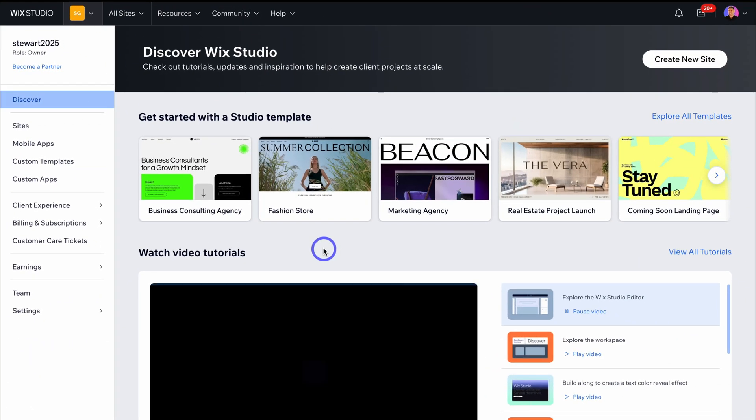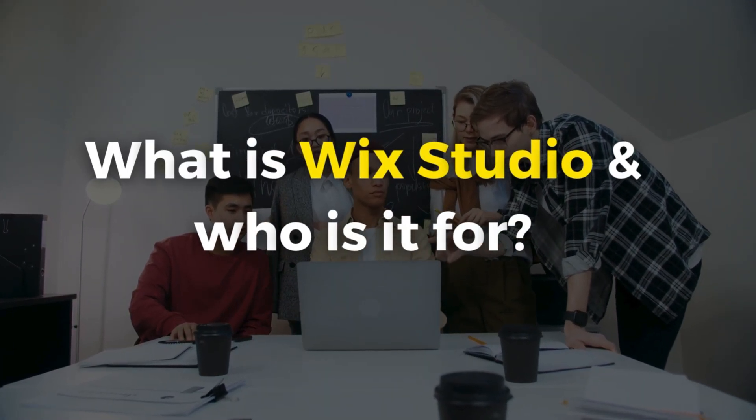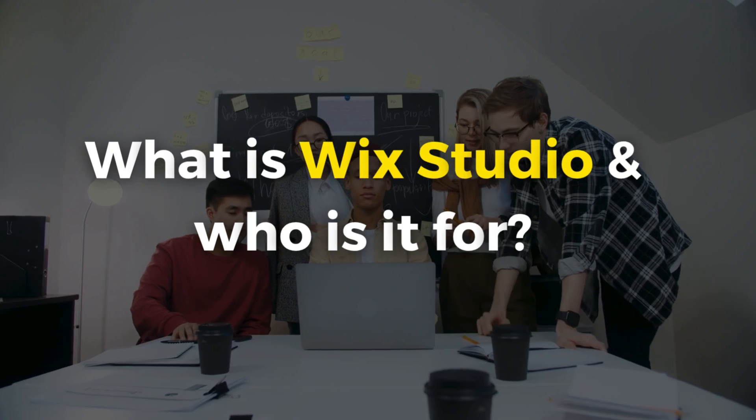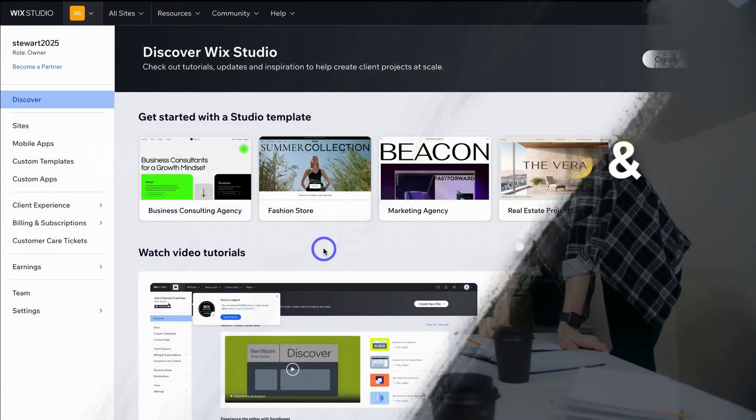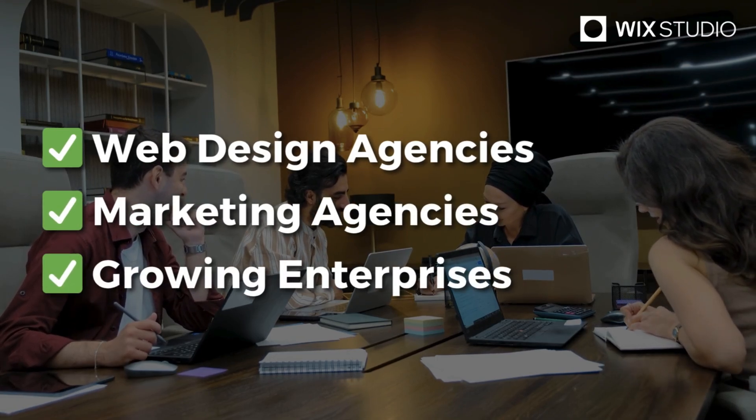Here we are inside of Wix Studio. What exactly is Wix Studio, and who is it for? This advanced website builder by Wix is a specific platform built for creative, fast-paced teams, like web design, marketing agencies, and enterprises.